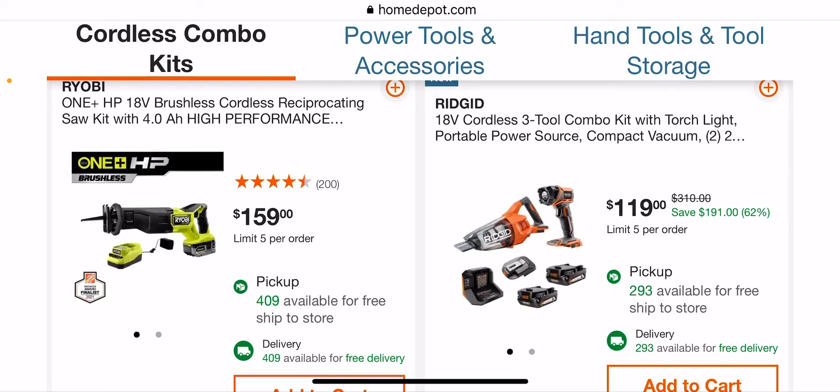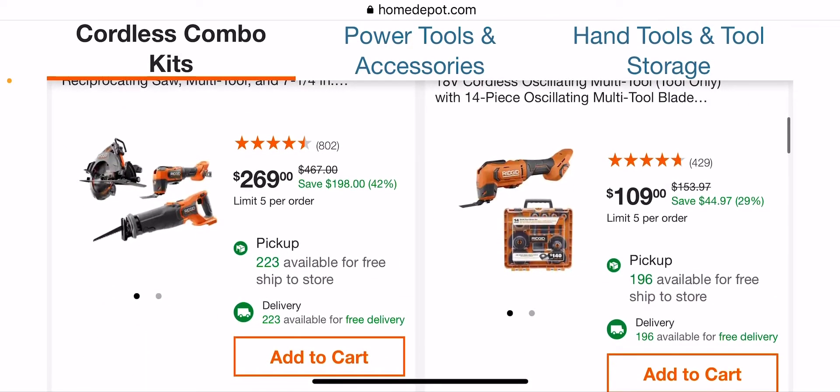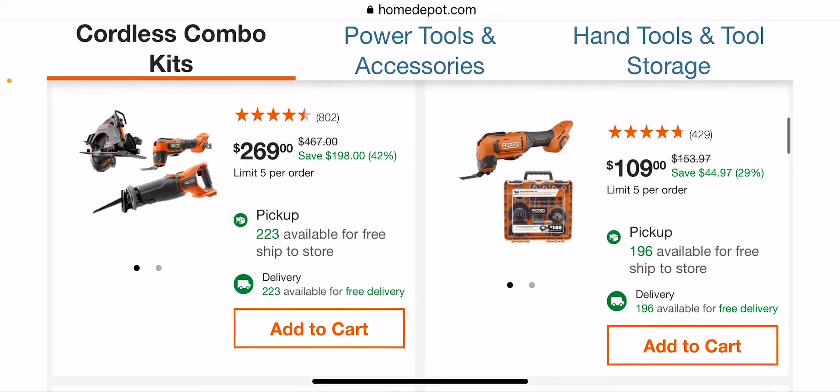$159, not bad — you're getting a four and a charger. $119 for a vacuum and a light and a power source. I've seen this already. $109, $269.